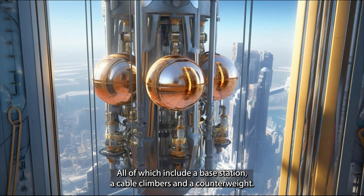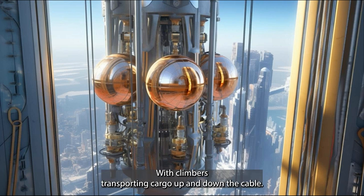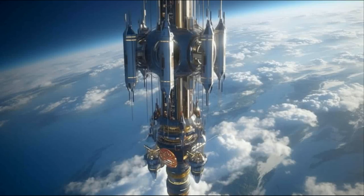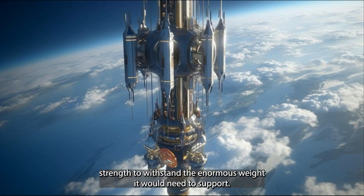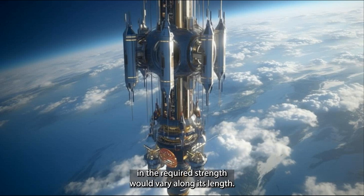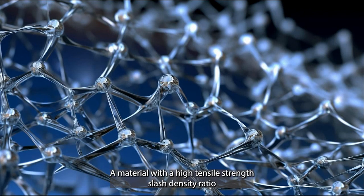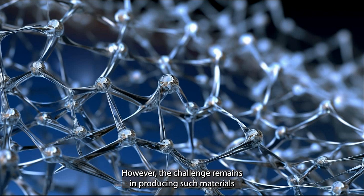Various space elevator designs include a base station, a cable, climbers, and a counterweight. The counterweight is held down by the cable while the cable is held up and taut by the counterweight, with climbers transporting cargo up and down. Finding a material with high enough tensile strength is one of the key challenges. The cable must carry its own weight plus the weight of climbers, and the required strength varies along its length. A material with a high tensile strength-to-density ratio, such as carbon nanotubes or graphene ribbons, would be necessary to reach geosynchronous altitude without yielding.